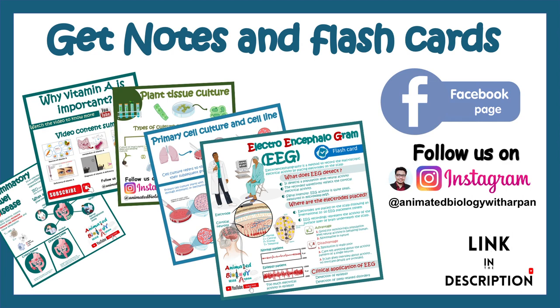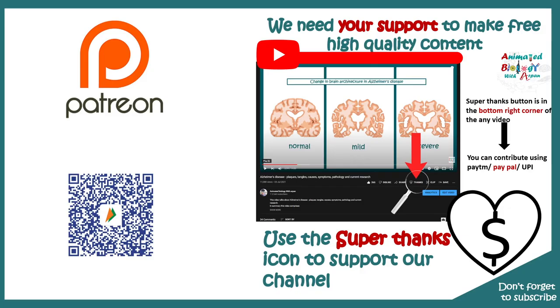Get more notes and flashcards on this channel. You can also visit Instagram or Facebook for more notes. See you in the next video.